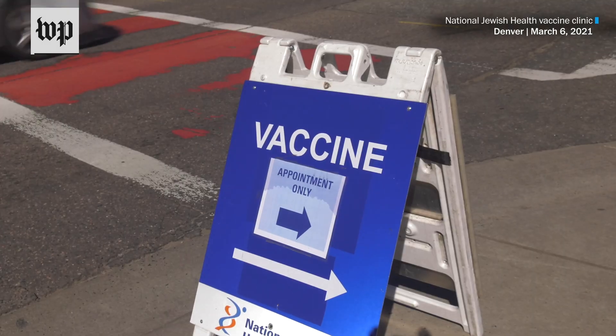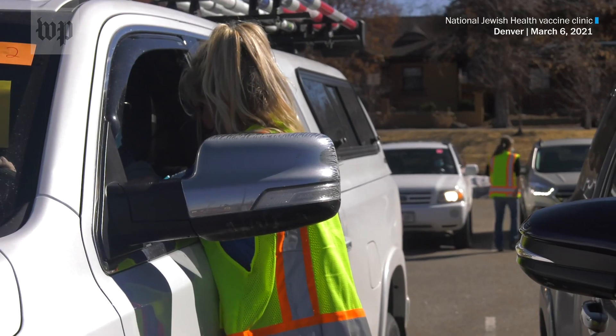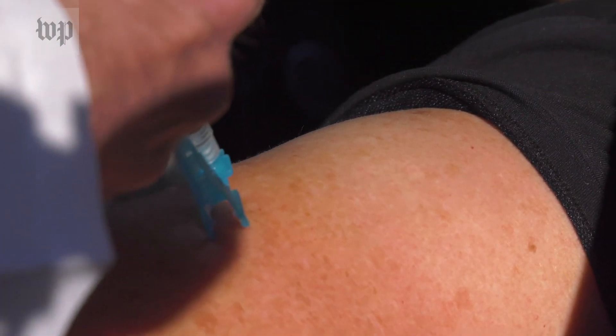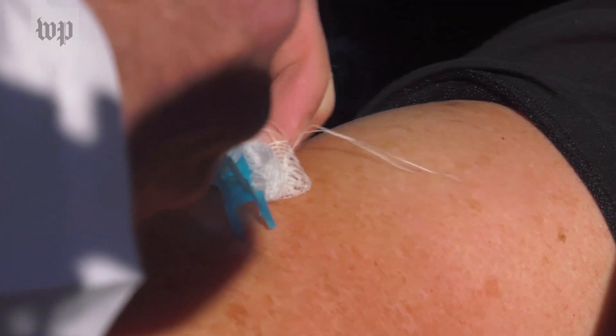The U.S. has three authorized vaccines to fight the spread of coronavirus and prevent severe infections. The latest, authorized in late February, is Johnson & Johnson's vaccine. Saturday's event was specifically our first event with the Johnson & Johnson vaccine, and I believe we did about 1,600 doses.